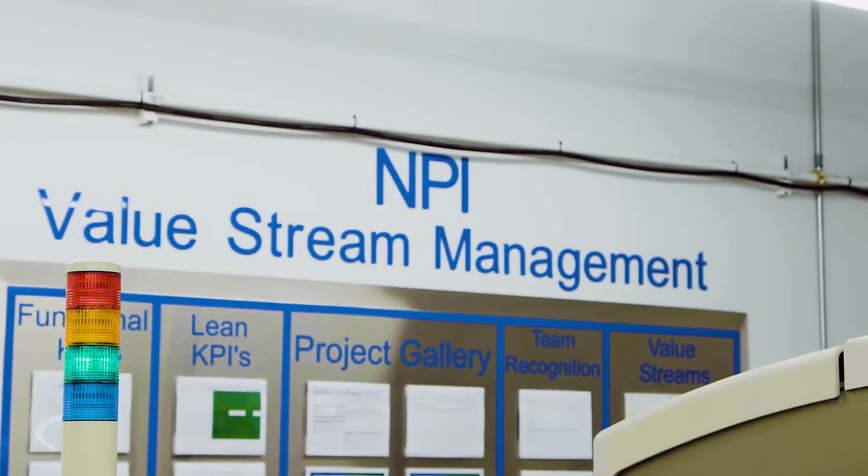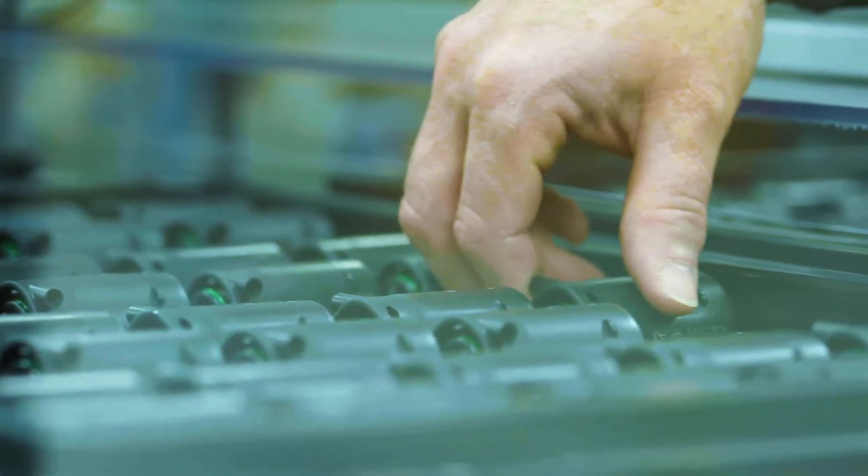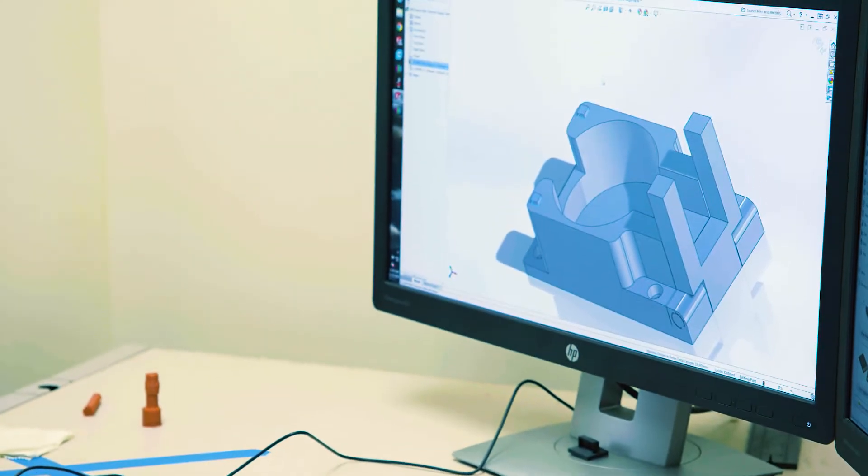Jabil Additive's charter is to accelerate the adoption of additive technologies into our factories and into the factories of our customers. We look for opportunities to accelerate the MPI process, to find short batch production runs designed for additive manufacturing, and other areas where we can deliver value to our end users.